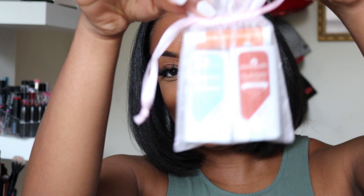It smells like soap. But they also sent me this.